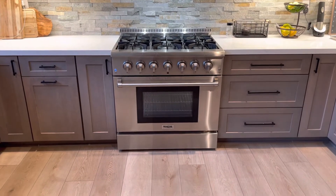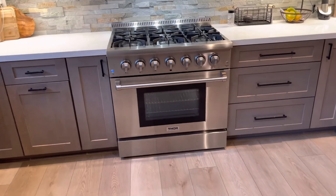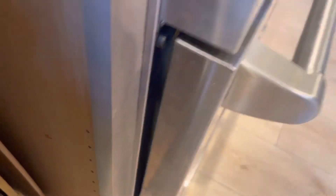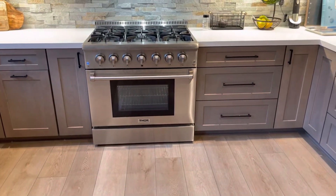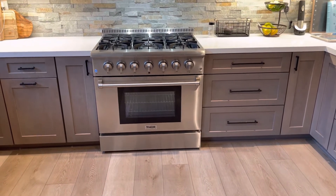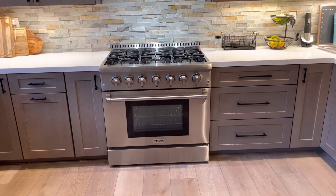Thor is actually going to finally replace this range and give us a new one. The problem with the range is that the door does not shut correctly — you can see into the range right there. This is after the service techs have come out twice to try to fix it. One of the times they replaced the hinges, and another time they tried to bend the hinges, which seems absolutely crazy to me considering this is like a $3,000 range.